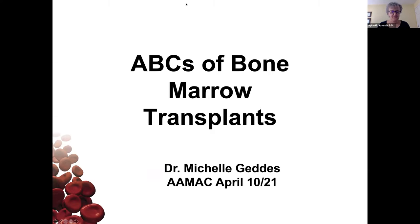Welcome everyone to the webinar. My name is Fiona Lewis and I'm the BC Patient Support Liaison for AMAC. AMAC is a leading funder of research into bone marrow failure diseases in Canada, and our organization supports patients and caregivers across the country who are living with aplastic anemia, myelodysplastic syndromes, and PNH.